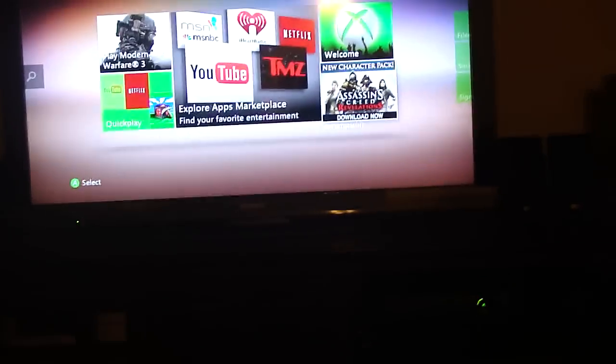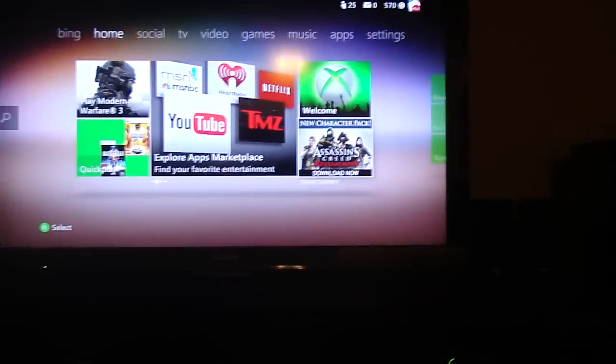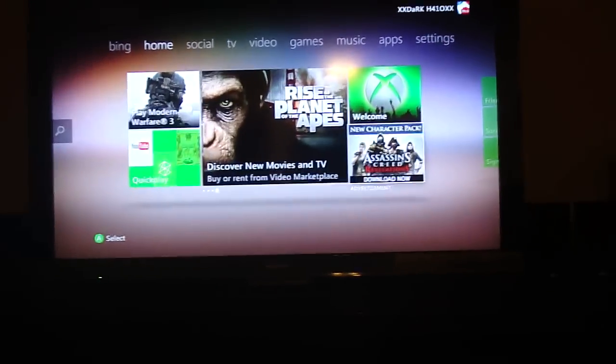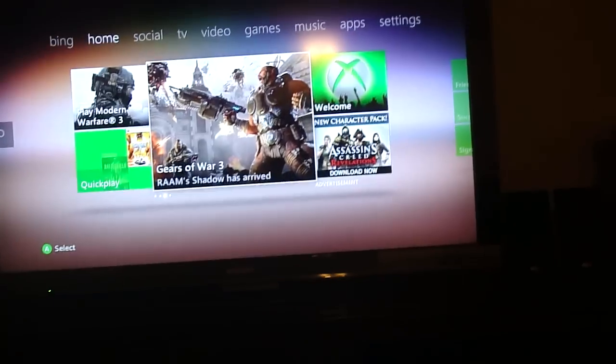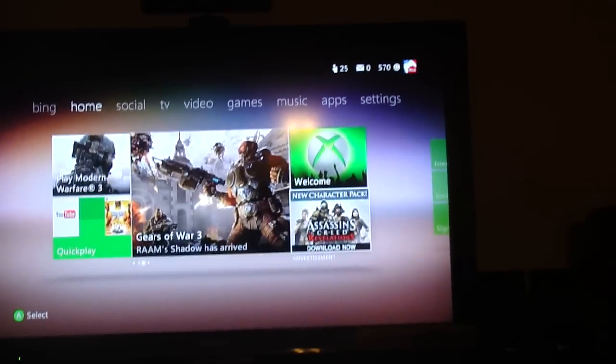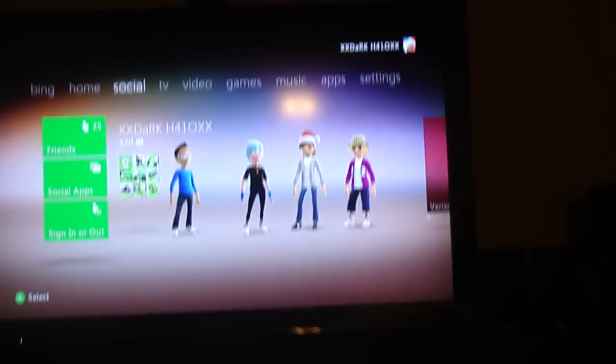There's also an advertisement section now, which is kind of dumb, but it's only a small advertisement so I guess it's okay. For example, let's say you're an Assassin's Creed fan and there's a new map pack for Revelations — you're on your dashboard and you see 'new character pack, Assassin's Creed Revelations,' click on it and you can buy it with Microsoft Points. Same thing with a new Gears of War 3 map pack — click it and you can buy it right there.